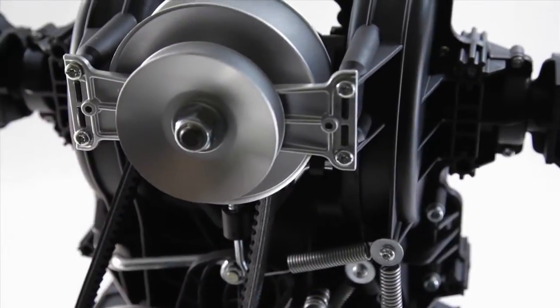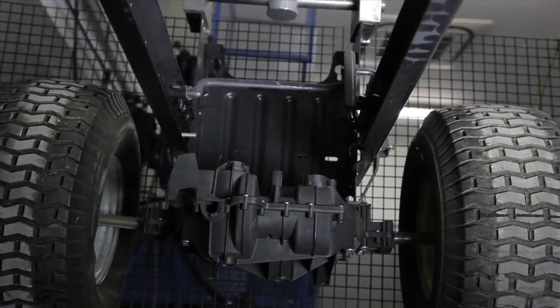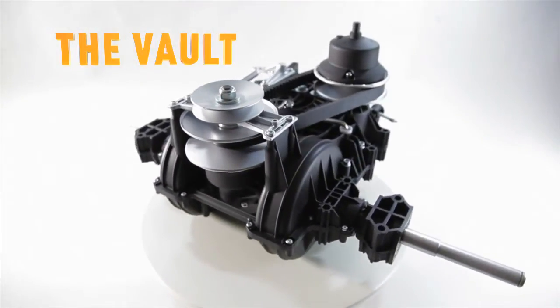From the case outside to the components inside, made to be maintenance free, worry free, and tank strong. It's part transmission, part tank. The transmission case is so tough, it's called the vault.